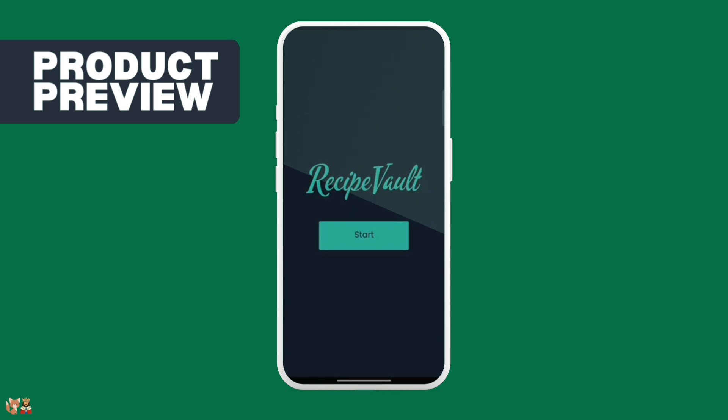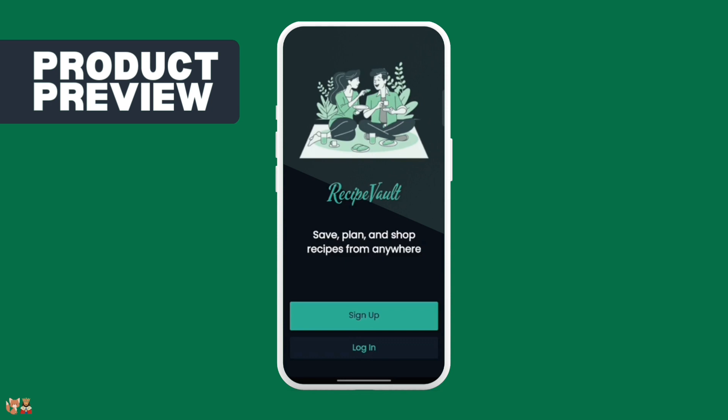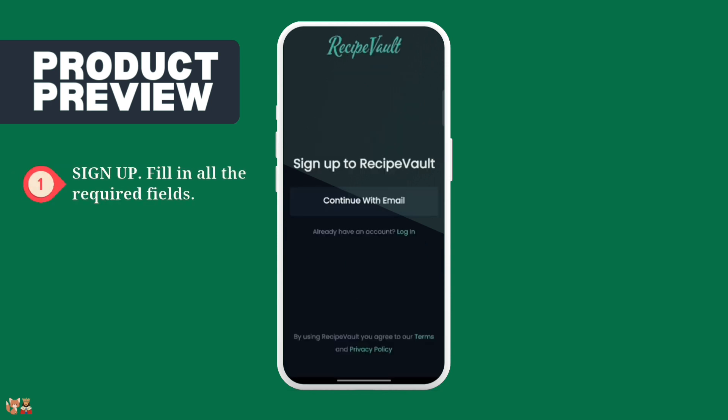Now I'm going to show you how to use this application. Press Start. Now press Sign Up. Press Continue with Email.